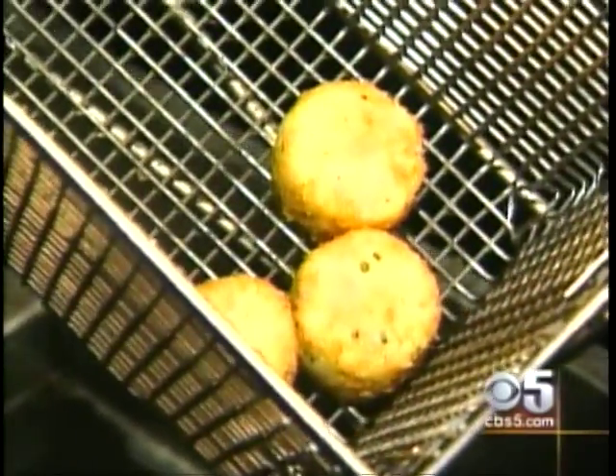Dr. Kim Mulvihill, CBS 5 Health Watch. To date, Oil Fresh is only available for restaurants. The manufacturer plans to make a household version sometime in the future. For more information, you can go to cbs5.com and click on Health.